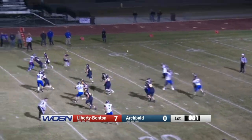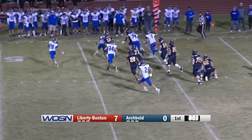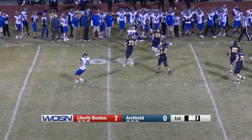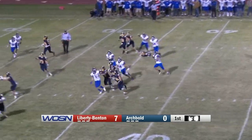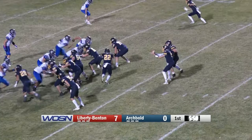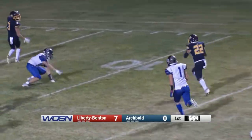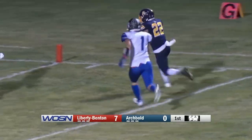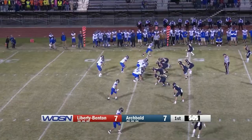Blue Streaks looking to respond. Cade Brenner finding Carter Bainfeld, picking up the first down and more. Now third and short — Brenner flicking it to Josiah Gomez, who runs right through the middle and moves the chains. Brenner again connecting with Gomez, who sheds a tackler and takes that one in for the touchdown. Ties this one up at 7.